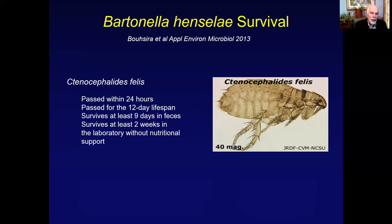More recently in our laboratory, we have grown Bartonella henselae on plates, allowed it to dry out completely, then reconstituted it in liquid media, and it survives without any nutritional support for at least two weeks. We're extending these studies to see how long it's viable in the environment, which is new and somewhat disconcerting information in the context of this organism's potential viability.